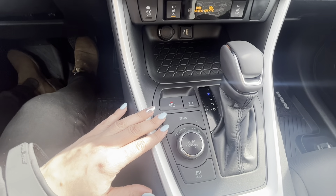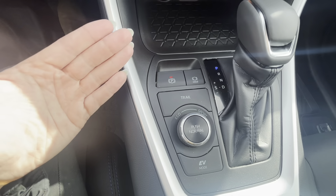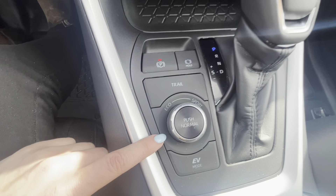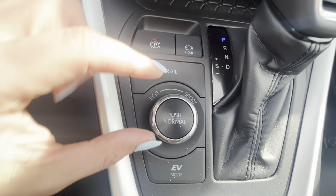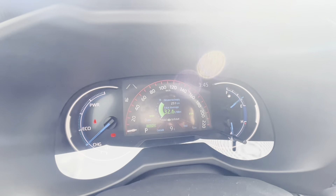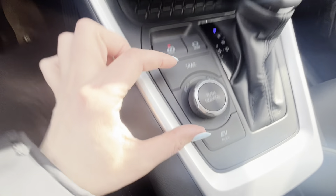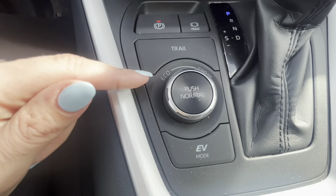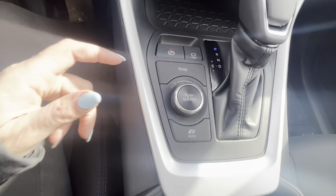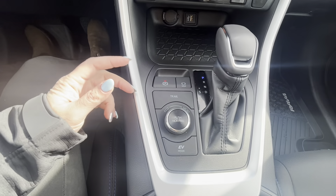The park brake hold feature means every time you come to a full stop it holds you, and you just use the gas to release. Trail mode optimizes your all-wheel drive system for off-roading or snow. You also have Eco or Sport modes — as you twist the dial you can see it change in the dash from red to green. Eco mode is a little slower on throttle response, while Sport gives you more get-up-and-go but is harder on gas.